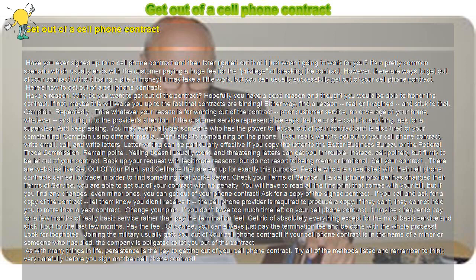As with many things in life, persistence is the key to getting out of your cell phone contract. Try all of the methods listed and remember to think very carefully before you sign another cell phone contract.